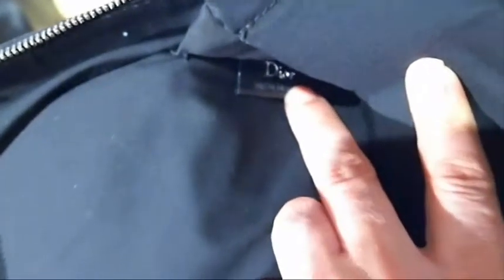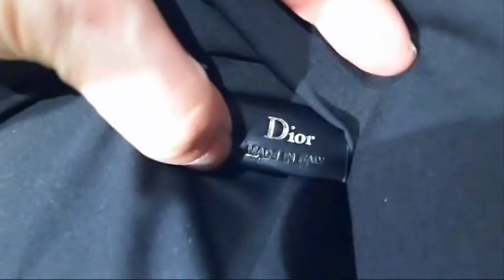Here is the internal Christian Dior tag. It's not the easiest thing to see, but there it is, and I've got clear pictures around it. Underneath is the serial number — I've got some quite clear pictures of that. That is the authenticity tag and the authenticity serial number.